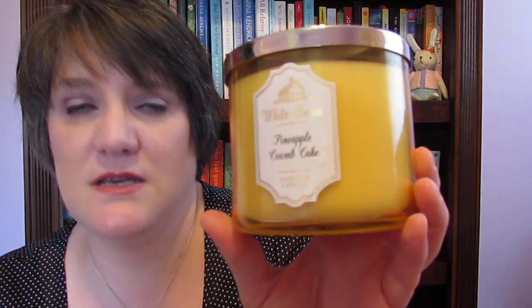I got two of the Pistachio Ice Cream candles. I had smelled it before and was just like no, I don't need a candle right now, but I love pistachio ice cream so I got two of them. Then I picked up the Pineapple Crumb Cake — I don't remember seeing this one before but it smells exactly like pineapple crumb cake. I think this one will be good in the fall or winter, so I picked that up.